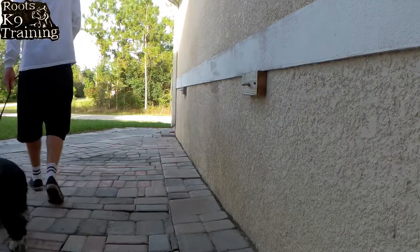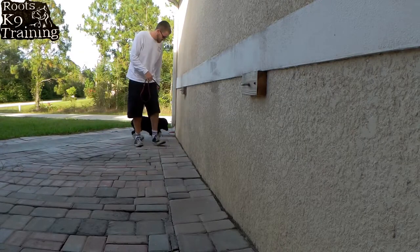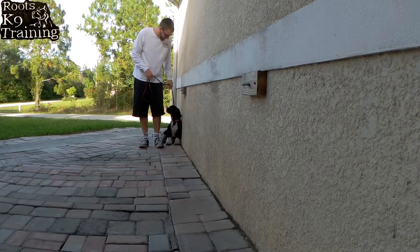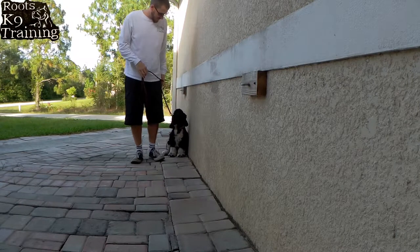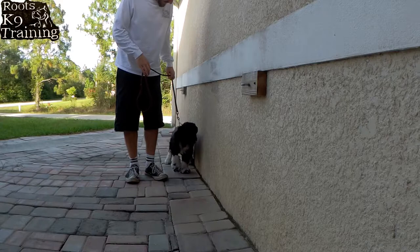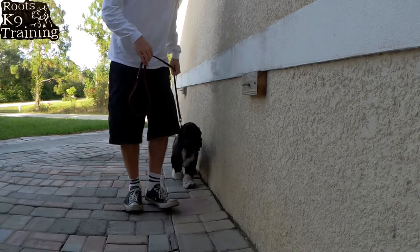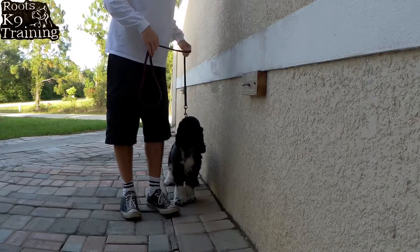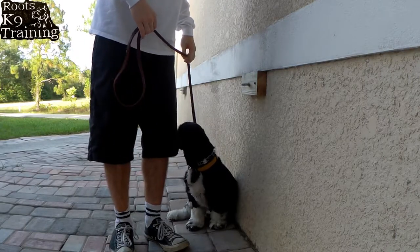Heel. Sit. Good girl. Heel. Sit. Sit. Heel. Sit. Heel. Sit. Good girl. Heel. Sit. Good girl.